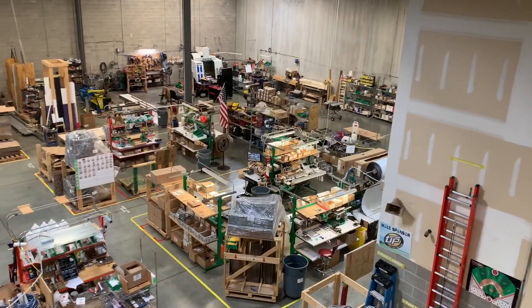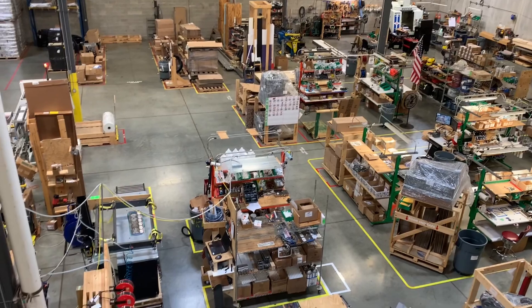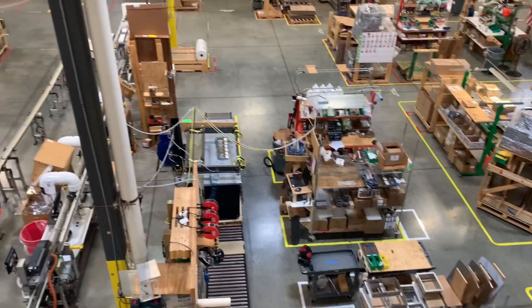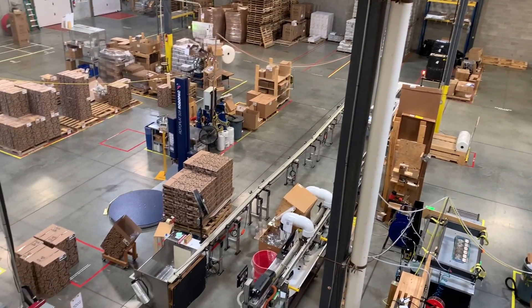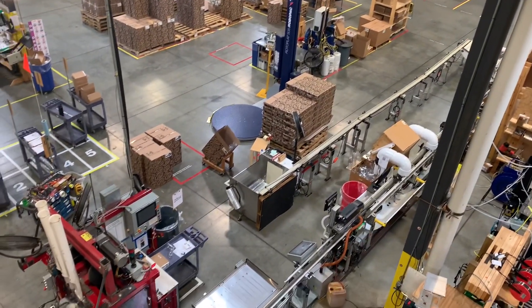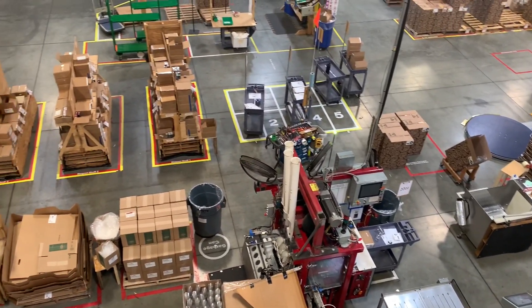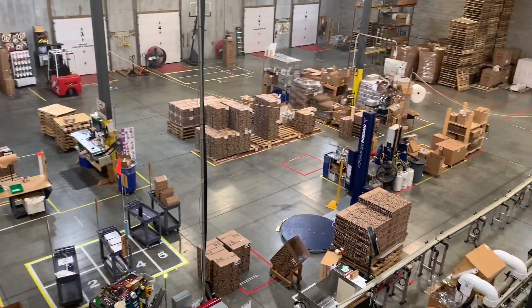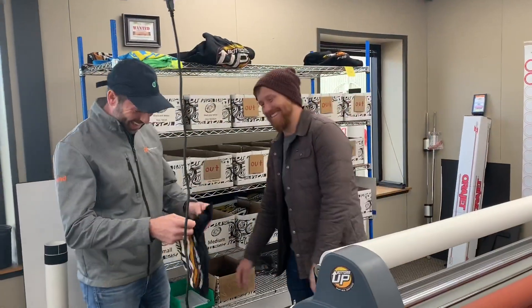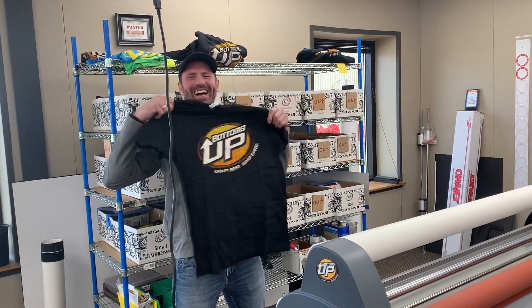If you ever want to go to a factory where you're going to see more than fancy shadow boards and kaizen foam — where you're going to be truly motivated to innovate — Bottoms Up is the place you need to go. I am so glad that I am not a competitor of Bottoms Up. Bar none, one of the best factories I've ever seen, and I got the t-shirt to prove it.